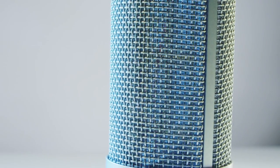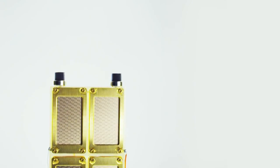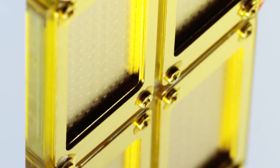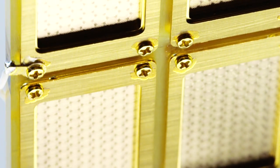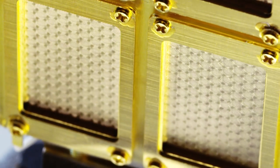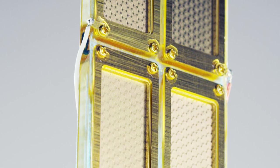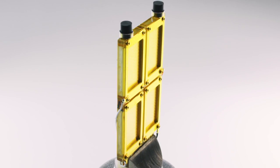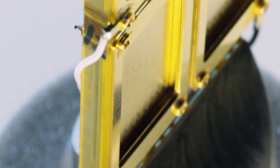The AT5040 represents a milestone in condenser design, offering remarkably musical high-fidelity performance. To achieve this, our engineers developed a four-part rectangular element — the pinnacle of our recent breakthroughs in sound capture technology. Four exquisitely matched, ultra-thin diaphragms function together as our largest ever element, providing a combined surface area twice that of a standard one-inch circular diaphragm.